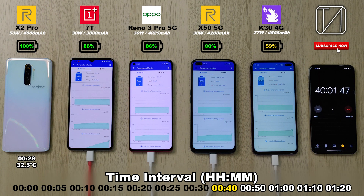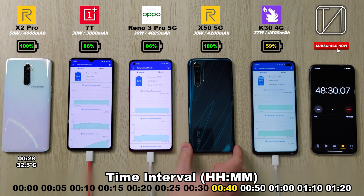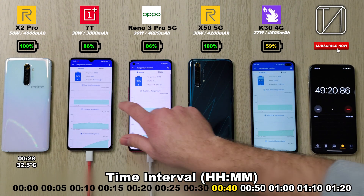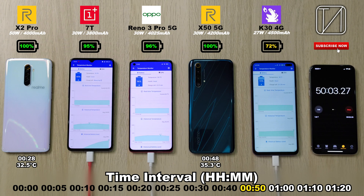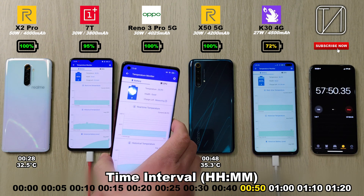On the 40-minute mark, 86% on the OnePlus 7T, 86% as well on the Reno, and 88% on the X50 — actually going faster, can you believe that, with a bigger battery than the two on the left — and 59% on the K30. I am looking at the interval percentages, not the percentages on the phones themselves. After just 48 minutes, the Realme X50 with a 4200mAh battery and 30W fast charging came out at 48 minutes. That is not much slower than the X2 Pro for a bigger battery and a phone with almost half the wattage. 35.3 degrees Celsius — much hotter than the X2 Pro though, just keep that in mind.